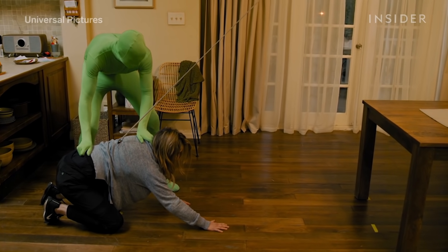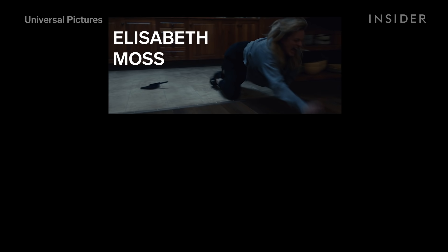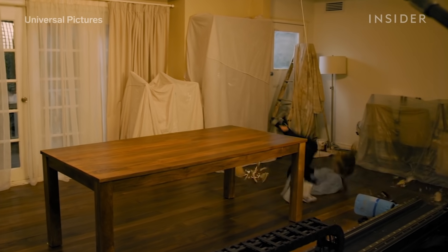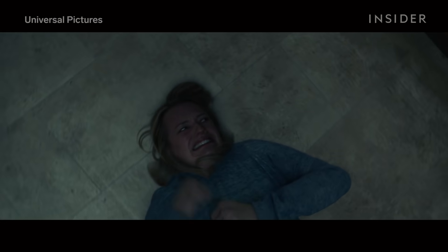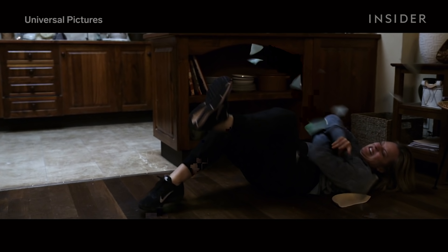Looking at the kitchen scene as an example: first, they would film Moss as she was about to be thrown. Then they would swap her out with a stuntwoman, who would be attached to a rope for support, and the stuntman in the green suit would throw her across the table. They would swap Moss back in and stitch the three shots together, removing the stuntman and rope from the clip. Removing an actor in a green suit, however, was difficult to do perfectly with so many moving parts, so they also digitally reconstructed some of the background to make the final shot cleaner.